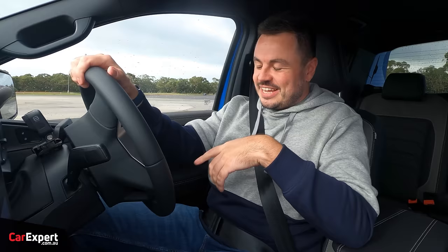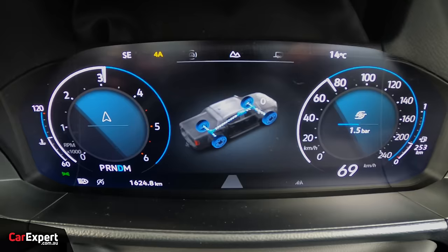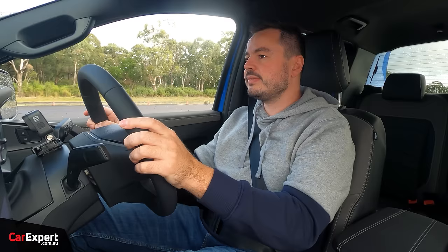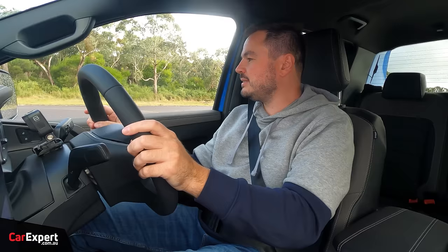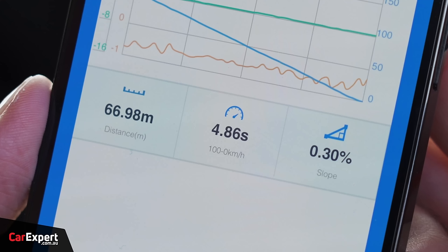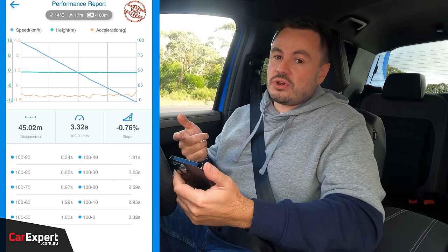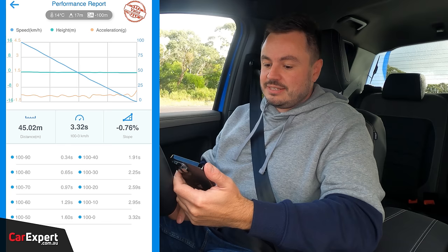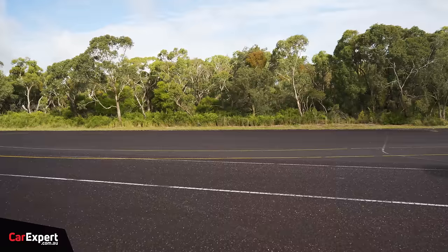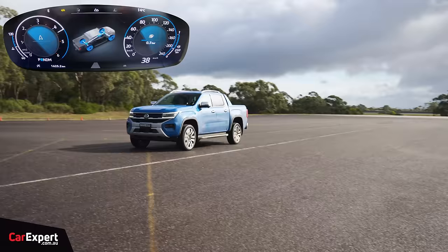For our brake test from 100km/h in wet conditions, 100-to-zero took 4.86 seconds and 66.98 metres — a very long stopping distance, which shows how much wet conditions affect these dual cab utes compared to a regular car. We'll overlay a dry stopping distance for a proper point of reference. For our reverse acceleration test, we hit 38 kilometres per hour in reverse.